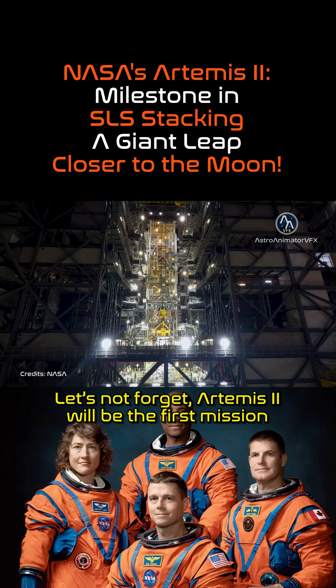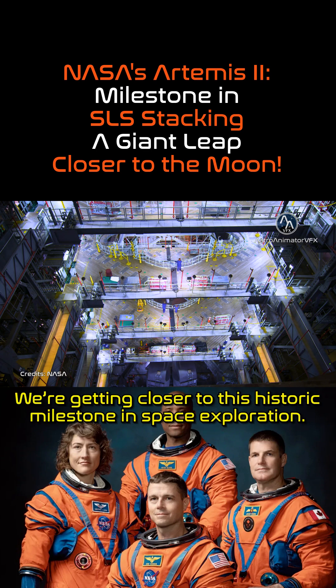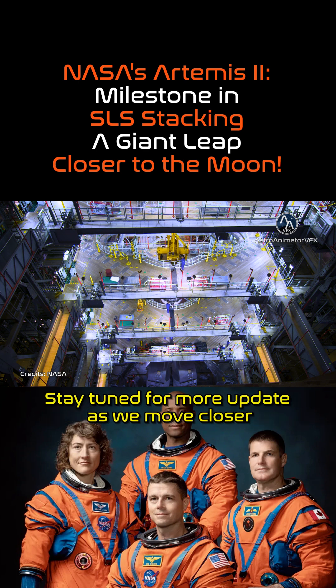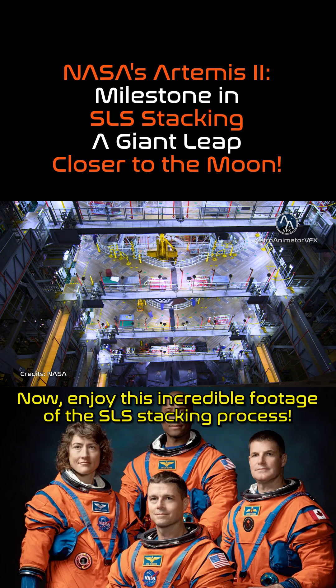Let's not forget, Artemis II will be the first mission to carry astronauts around the moon since the Apollo era. We are getting closer to this historic milestone in space exploration. Stay tuned for more updates as we move closer to returning to the moon. Now enjoy this incredible footage of the SLS stacking process.